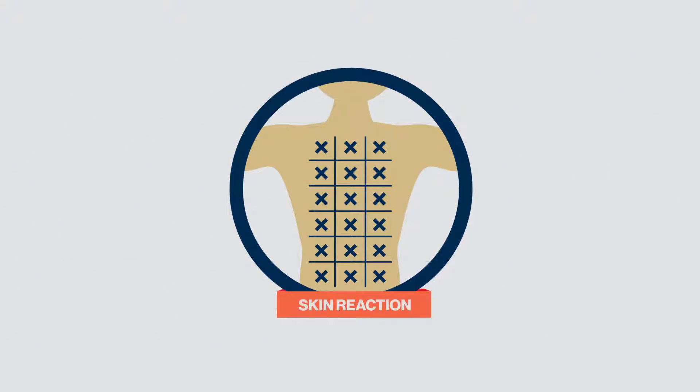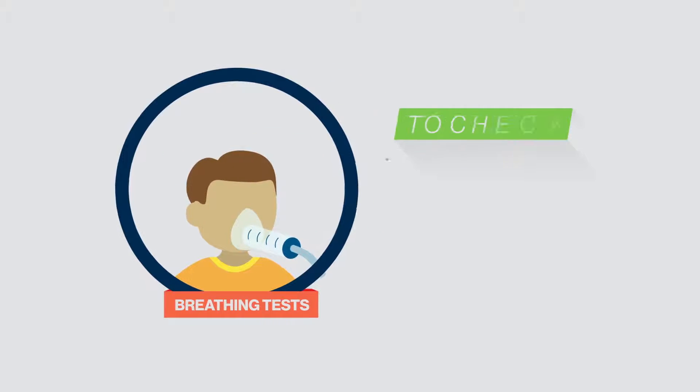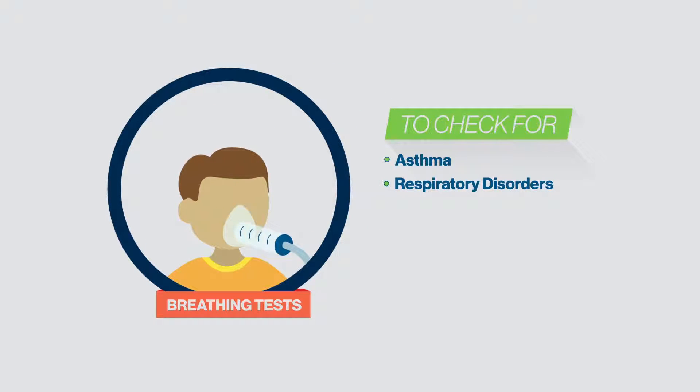If you're allergic to something, there will be a skin reaction, which usually resembles a mosquito bite. We also conduct breathing tests on new patients to check for signs of asthma or other respiratory disorders.